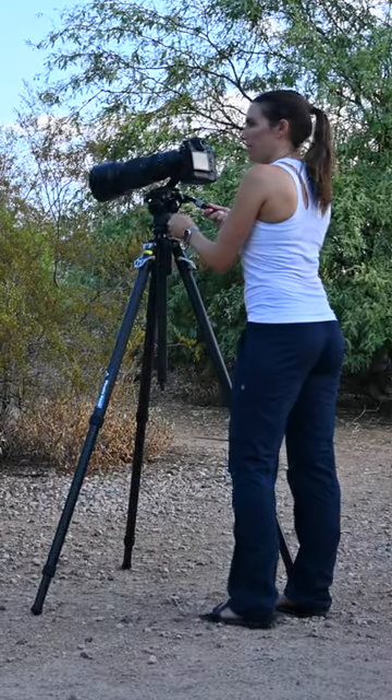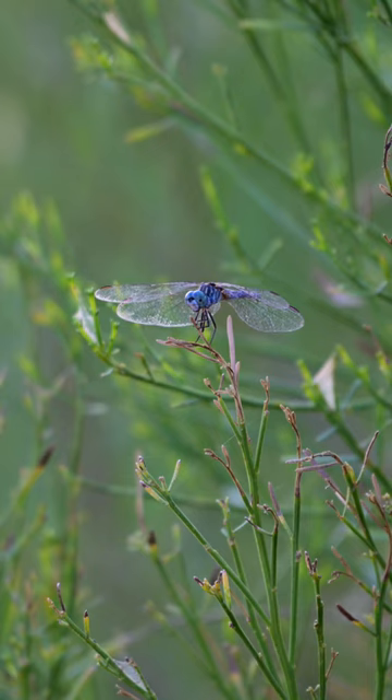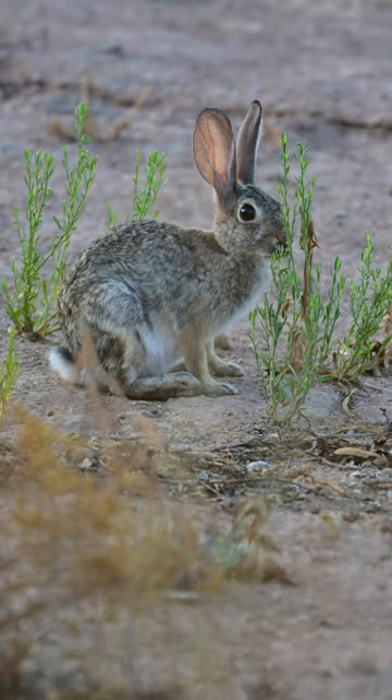It got me out into the wild with my camera, observing the desert critters that bring me so much joy. It enabled me to wait for that perfect moment for photos and for video. I love it. This tripod is now a permanent fixture both in and out of my studio.